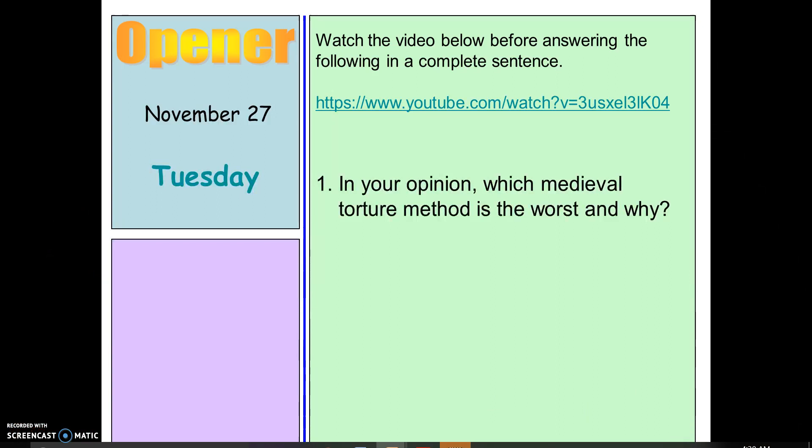Answer your warm-up question and then move on to the video for your notes. Have a wonderful day!